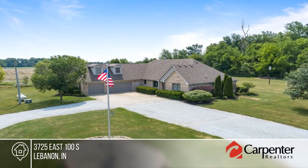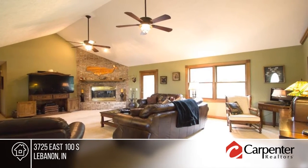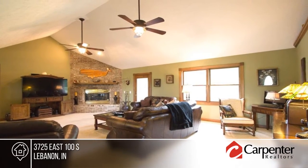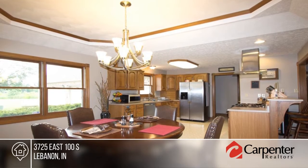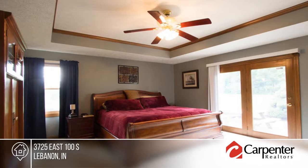This three-bedroom, three-bath home with 10 acres is an outdoor living center. It boasts a pond, five wooded acres with walking trail, basketball court, fire pit, golf chipping hole, and a 36 by 54 pole barn with electric, concrete floor, and stall area.